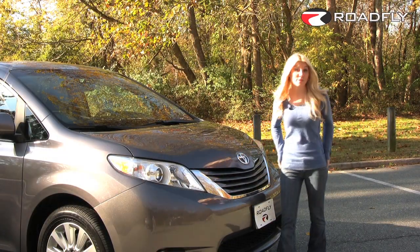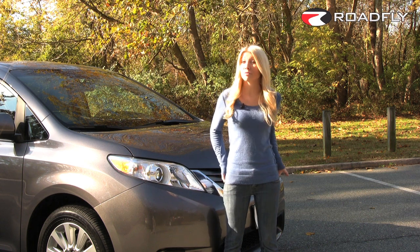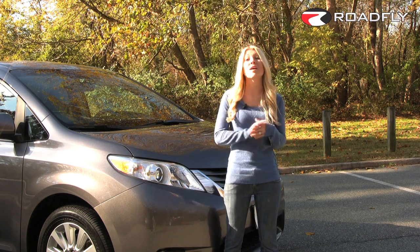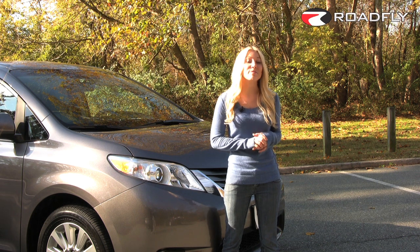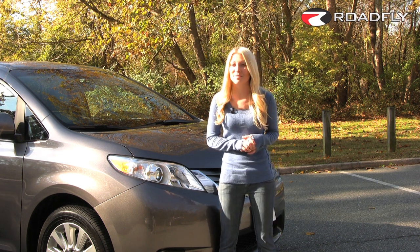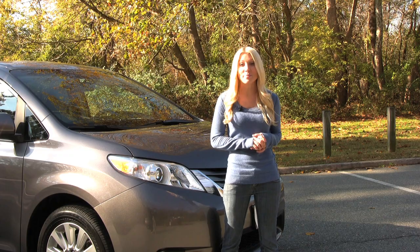Sienna has a fantastic reputation for quality and long-term dependability. And now, with a refined and fuel-efficient V6, the 2011 Toyota Sienna is certain to be a strong seller. That's all today for RoadFly TV. I'm Jessi Lang, and I want to hear from you. Send us your comments, rate our videos, and join our community by subscribing to our channel.